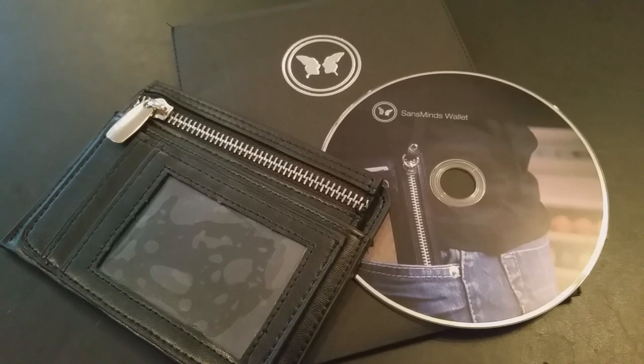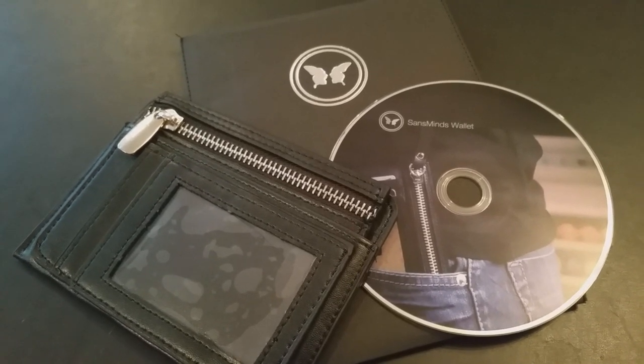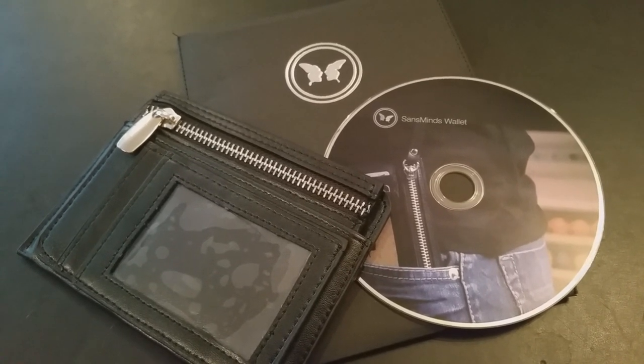A couple of questions we always ask in our magic reviews, the first of which is: what's in the box? You're going to get everything in a black kind of shelled paper envelope, which is really nicely done. You're going to get the leather-like wallet and the 36-minute DVD. I thought it would be a trick wallet that could do peeks and card-to-wallet deals, and that is exactly what it is.